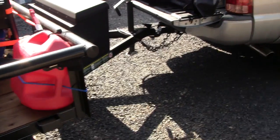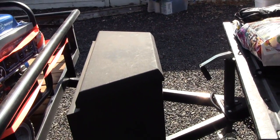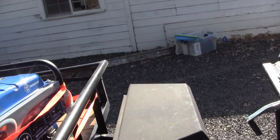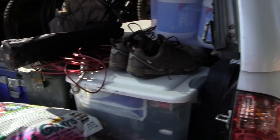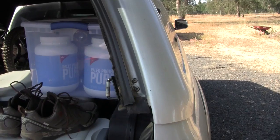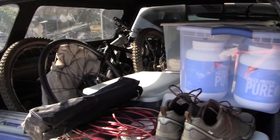I've got a chest here full of supplies — straps and all that for the trailer. Dog food, obviously, you've got to feed your dog. Good hiking shoes, and some paleo pure protein powder that's easy to mix up when I'm on the go.